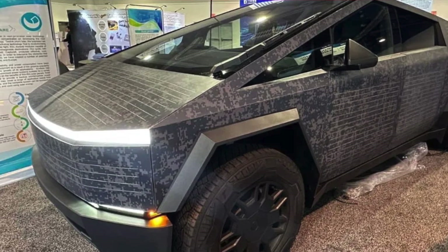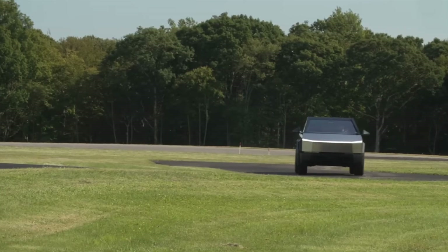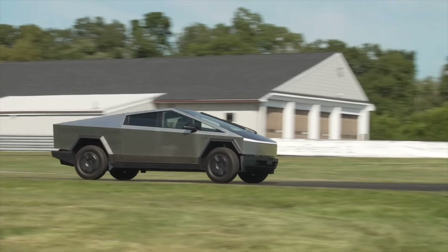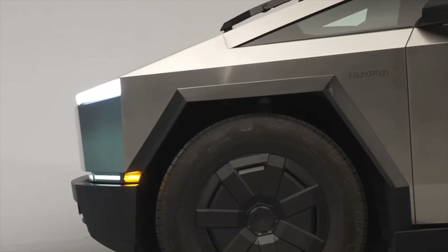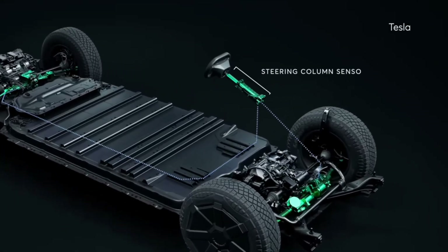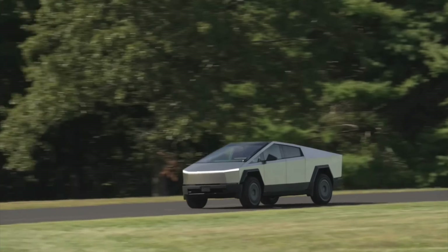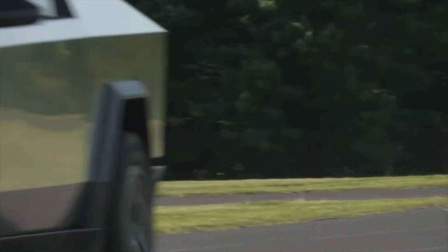This is actually being produced by Sunflare Solar. It is a developer of flexible solar cells that can be used as a wrap, which is very interesting. They claim to have wrapped the entire Cybertruck with it to produce up to 1.5 kilowatts of solar power. 1.5 kilowatts of power would eventually get the Cybertruck up to about 15 miles a day in a sunny area. So that's actually a small amount of solar.